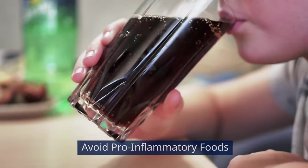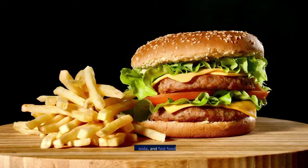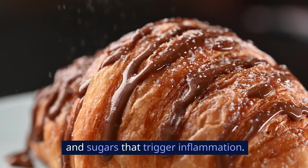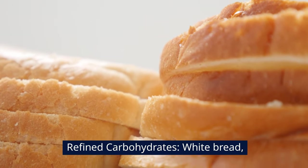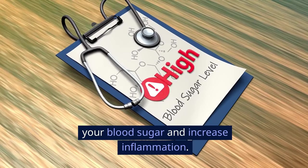Avoid pro-inflammatory foods. Processed foods: cut down on sugary snacks, soda, and fast food, as these are high in trans fats and sugars that trigger inflammation. Refined carbohydrates such as white bread, pastries, and other processed carbs can spike your blood sugar and increase inflammation.